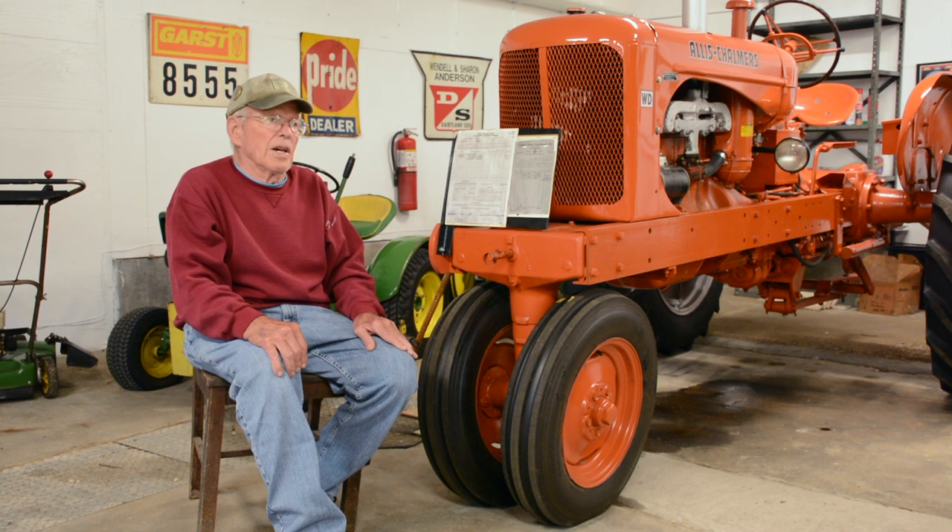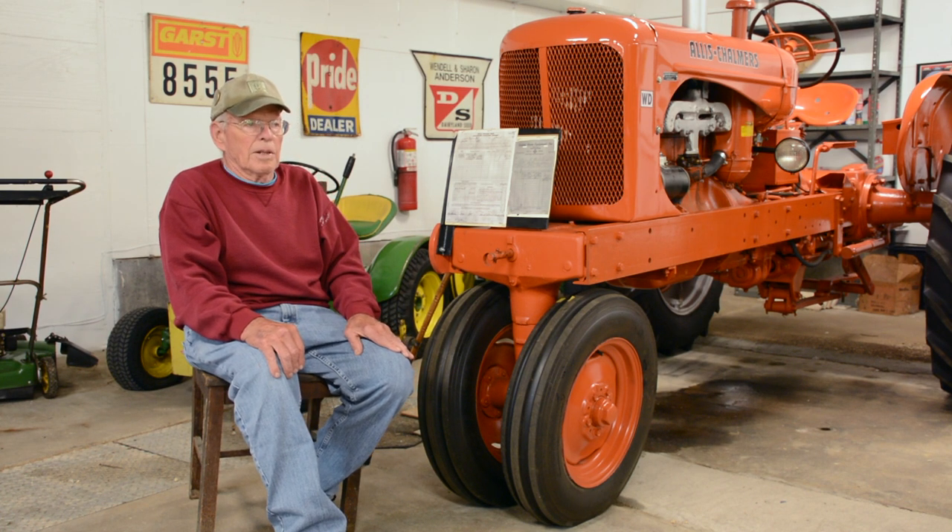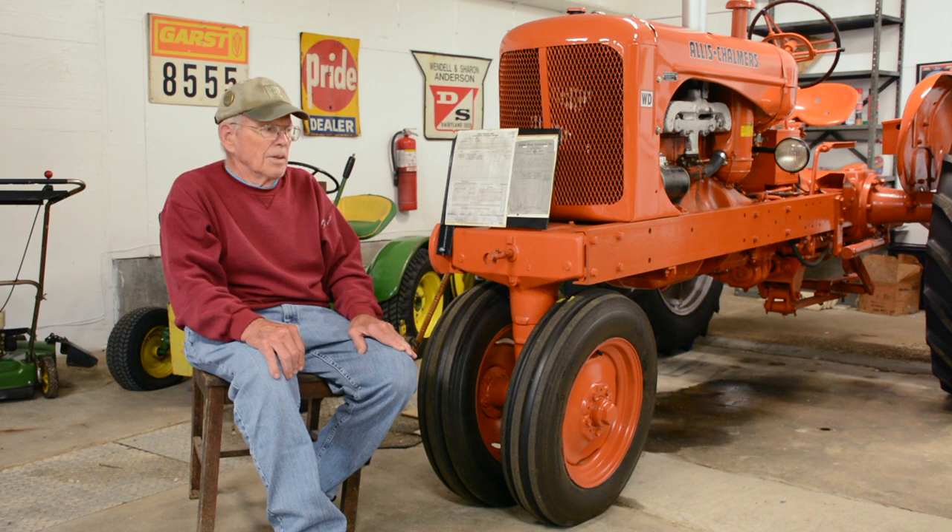It looks better than the new tractor right now. It's got a better shine because we know how to paint now with clear coats, so it will probably never do a lick of work again other than chase around the fields, maybe pulling a wagon with some people on it or just taking me out to look at the crops.